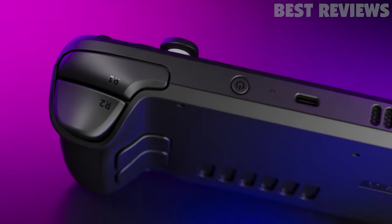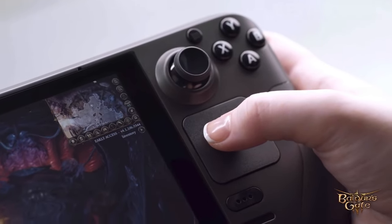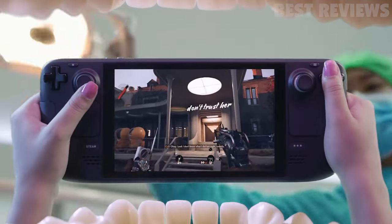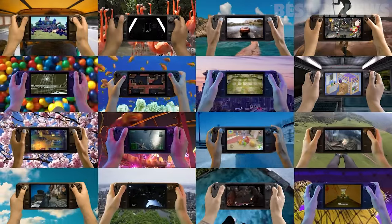It runs on SteamOS and has a number of ports, including a USB-C port and a headphone jack, as well as dual-band Wi-Fi and Bluetooth connectivity. The device is praised for its performance and the wide range of games that can be played on it, though it is noted that it is bulky and may not be suitable for everyone.